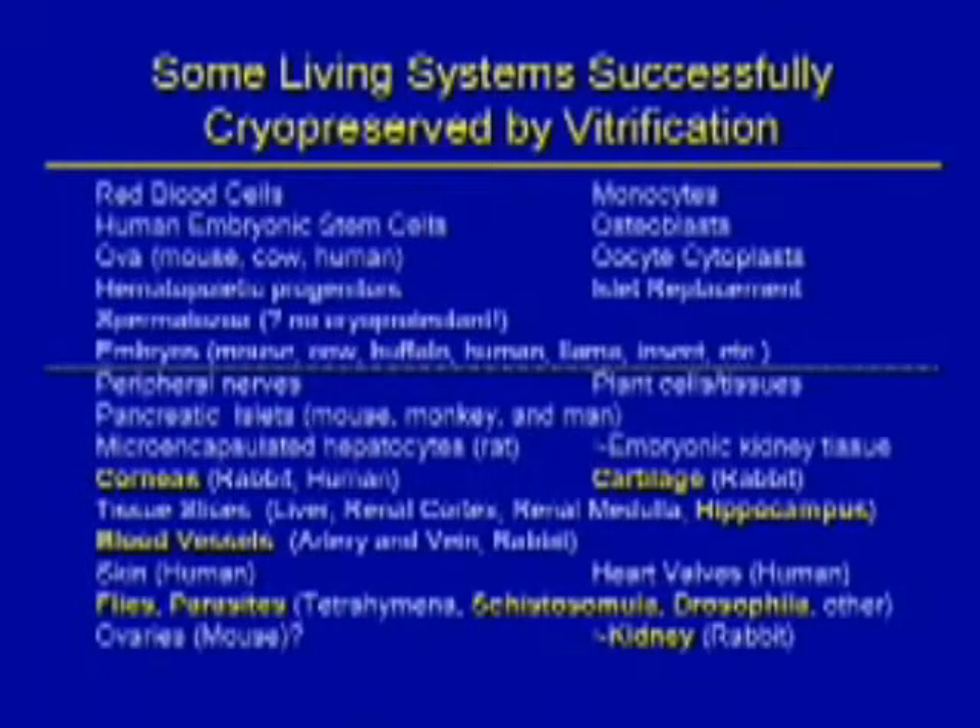There's now a large list of cells and tissue types that can be successfully cryopreserved by vitrification, ranging from embryos, corneas, blood vessels, and even some whole small organs.